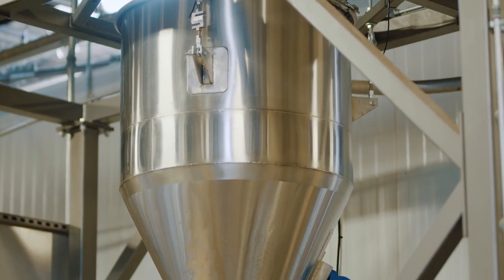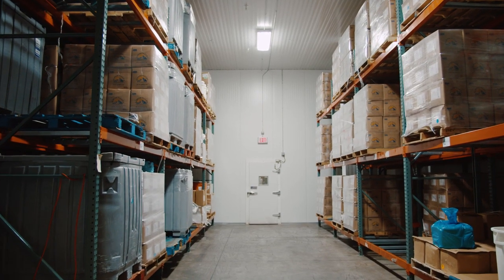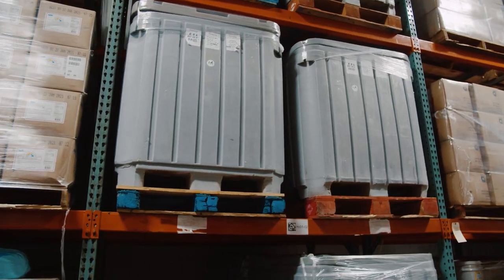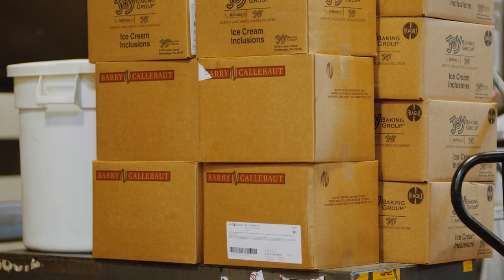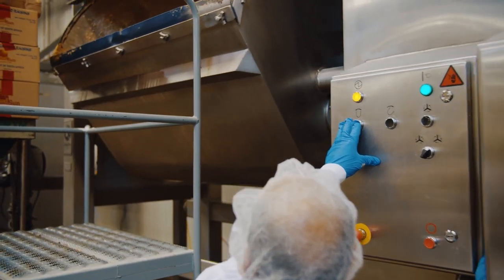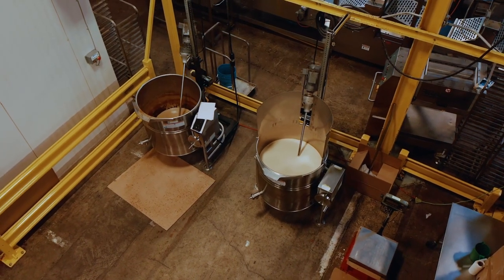The overhead check wire allows precise measurements. Storage refrigerators hold raw ingredients like eggs, butter, and margarine. Scissor lifts bring inclusions like Berry Calabo chocolate chips, M&Ms, Reese's Pieces, or fresh toffee made on premises to the mixers.